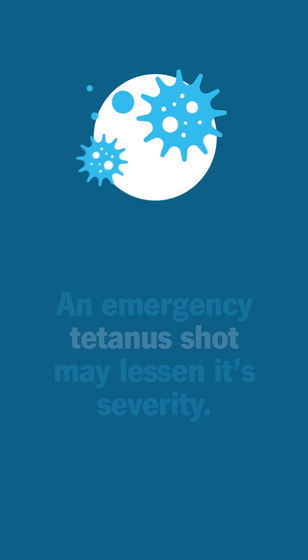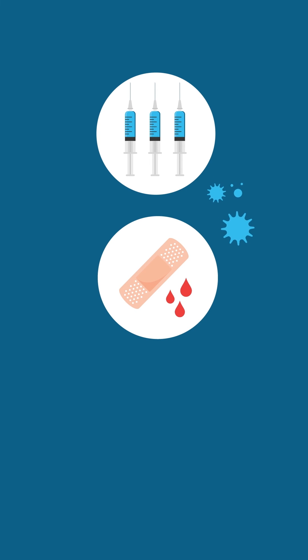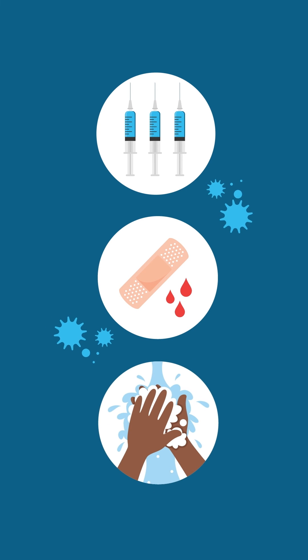The best way to avoid tetanus is to stay fully vaccinated and to take good care of any cuts and wounds. Be sure to keep them clean with soap and water.